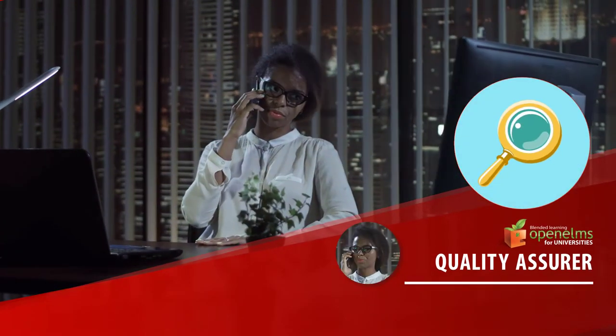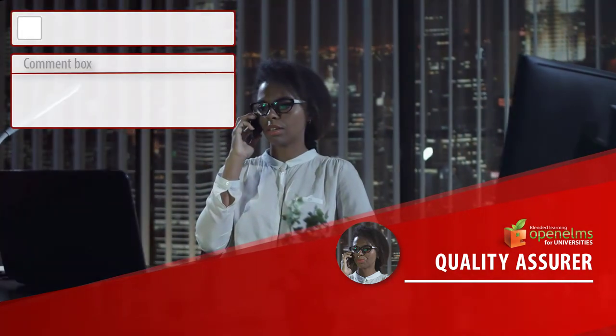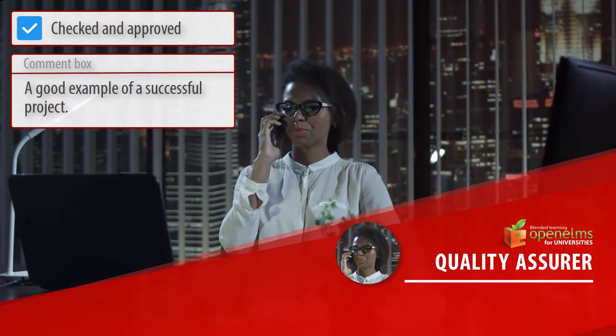The Quality Assurer. Lecturers and Quality Assurers can communicate, highlighting areas for improvement, which can be monitored to resolution.